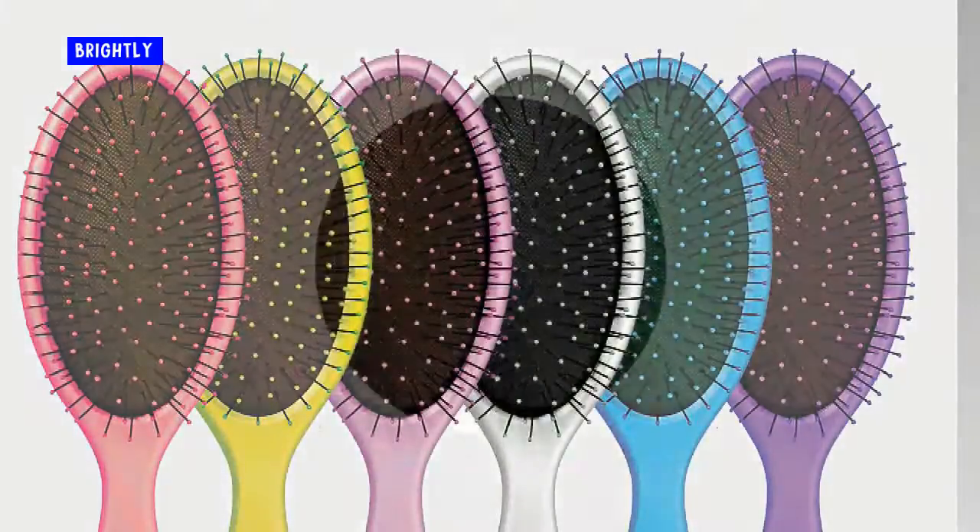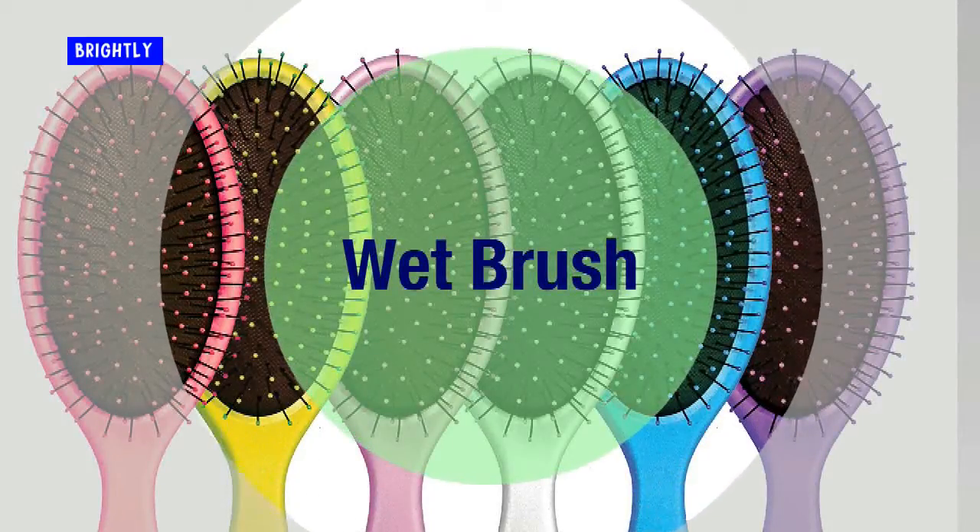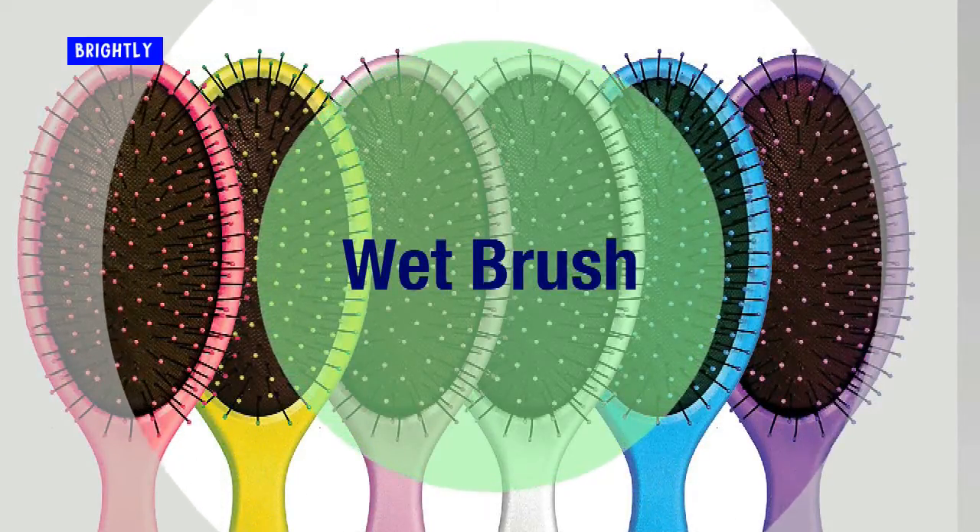Wet brush. This little brush is amazing. It glides through tangled hair easily and pain free. My kids love it.